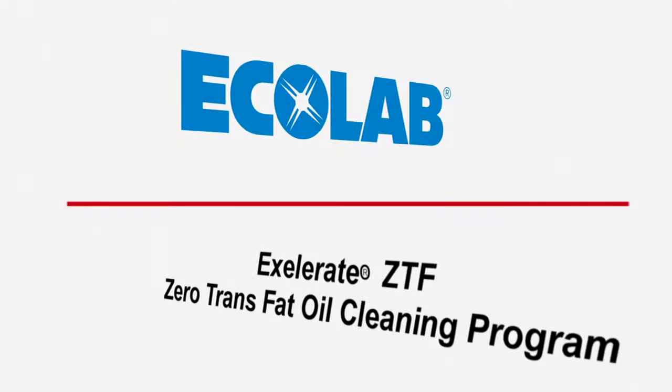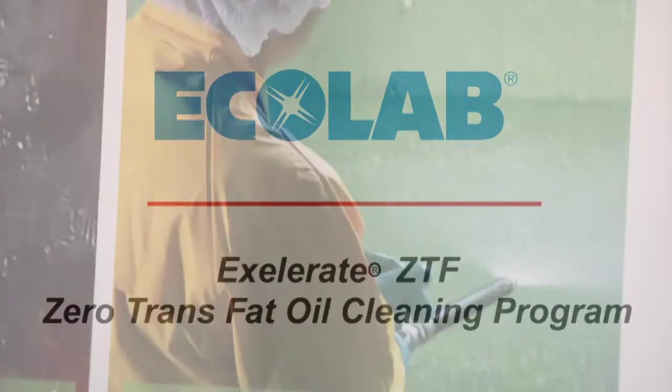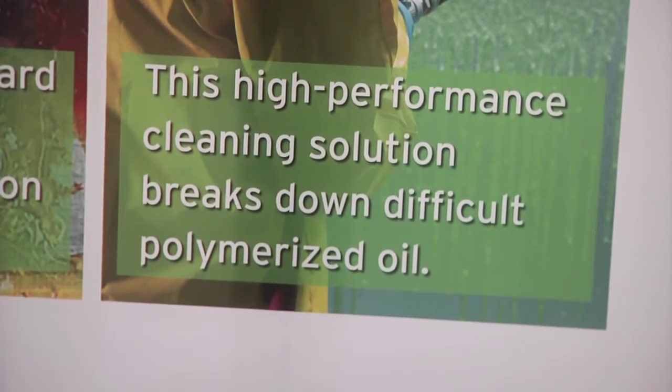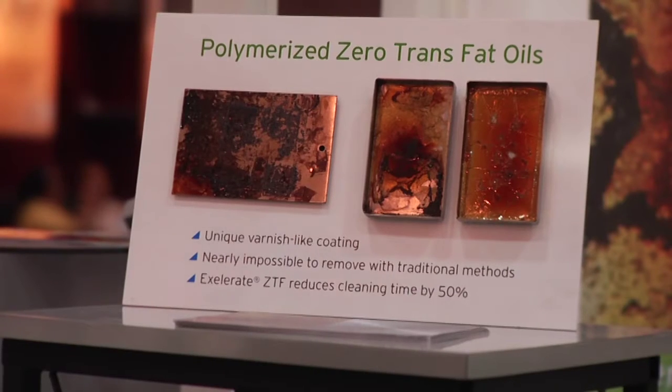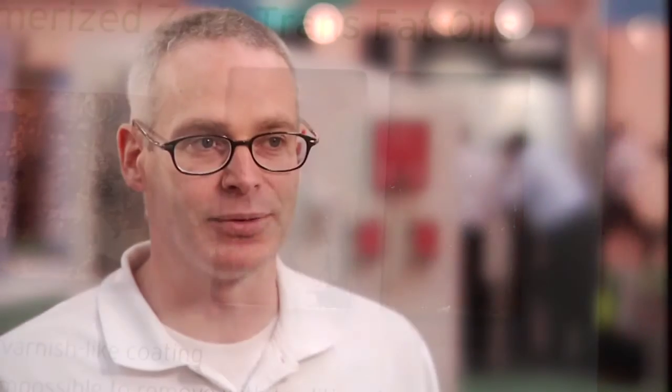Ecolab introduced the product Accelerate CTF, focused on cleaning polymerized zero trans fat oils in a food processing environment. As a result of the introduction of zero trans fat oils, one of the unintended consequences was that these oils created effectively a mist of oil that would coat the environmental areas around the equipment.